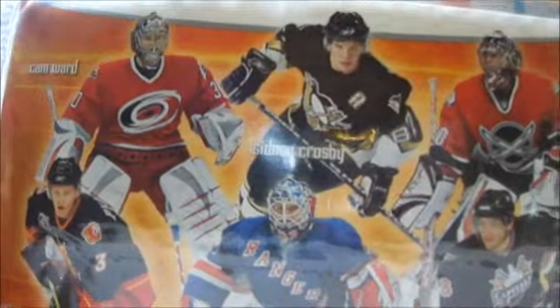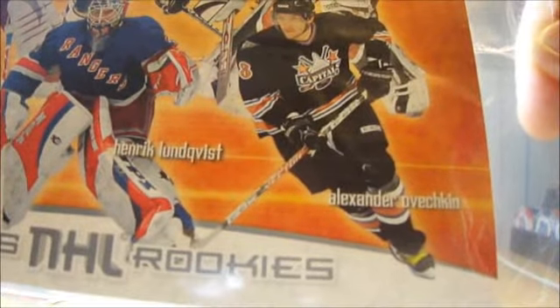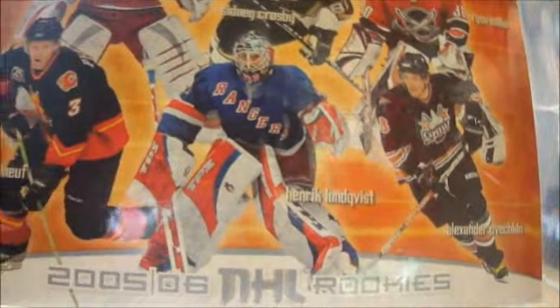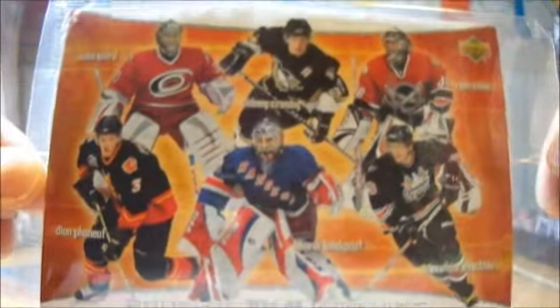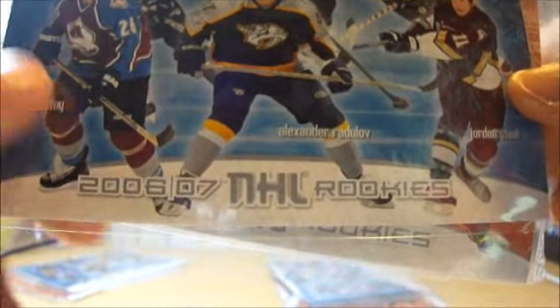The next jumbo card you get is a Cam Ward one — Sidney Crosby, Ryan Miller, Ovechkin, Lundqvist, and Dion Phaneuf. So this is the 05-06 NHL Rookies, and this is the 06-07.